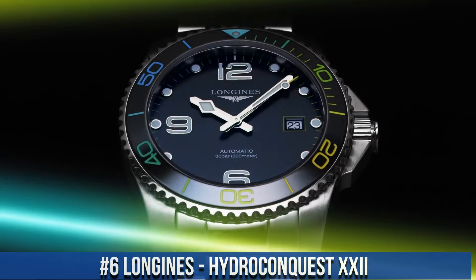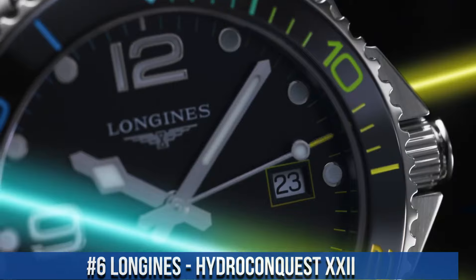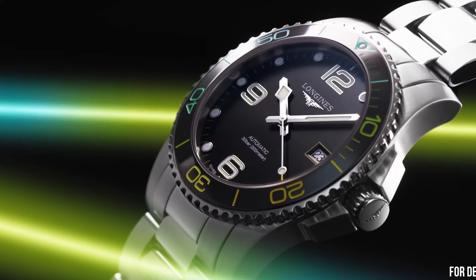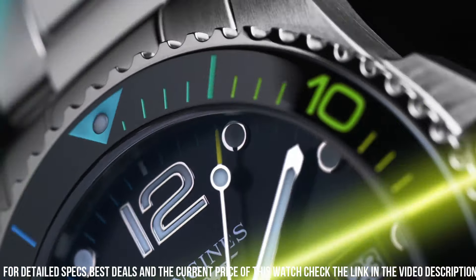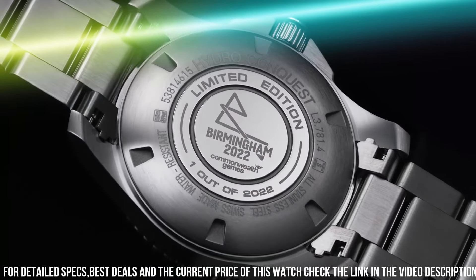Number 6: Longines Hydro Conquest L3.722. Silver-toned stainless steel case and bracelet. Unidirectional rotating silver-toned stainless steel with a blue aluminum bezel. Blue dial with luminous silver-toned hands and index hour markers. Longines Caliber L888 automatic movement.